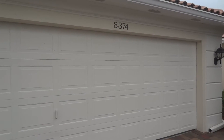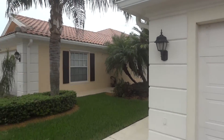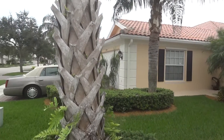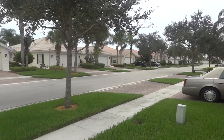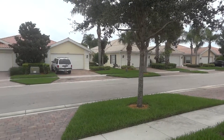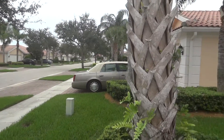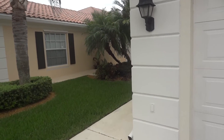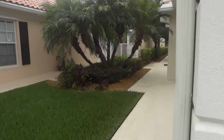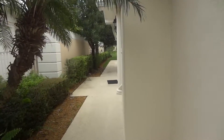Welcome to 8374 Cozumel Lane in the beautiful Village Walk neighborhood in Wellington, Florida. This is a two-bedroom, two-bath Capri model directly on the water. All the Capri models come with a two-car garage.